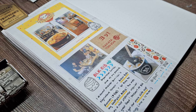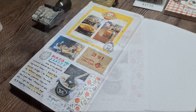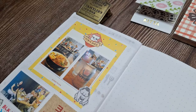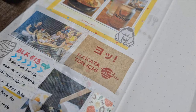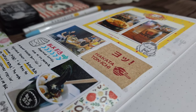And there we have it, a documented ramen date and dessert adventure in my journal. I hope you enjoyed joining me on this journey where we transformed everyday memories into creative journal pages. Which creative journaling technique that I incorporated into this spread would you like to try next time you journal? Let me know in the comments below. Until next time, happy journaling!